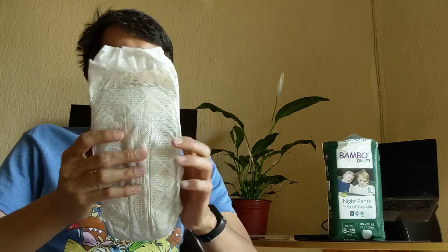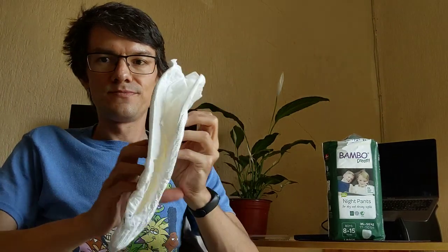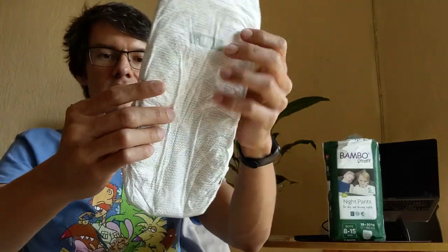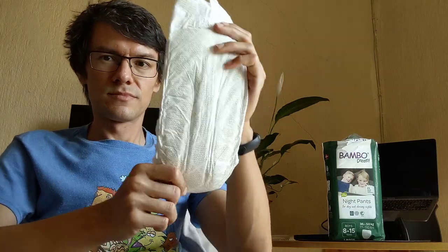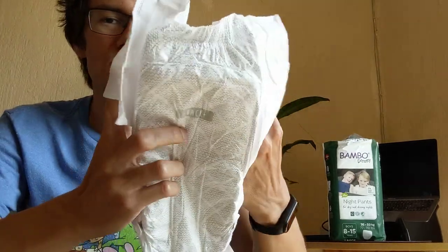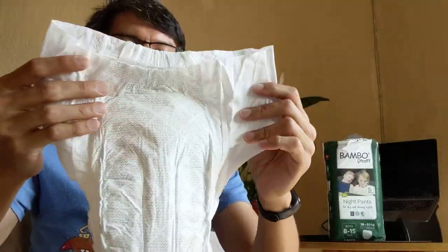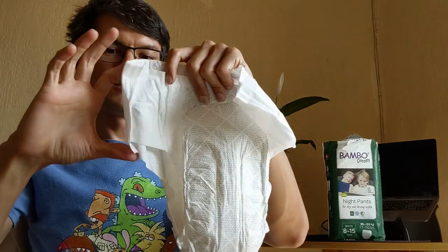Let's put my new Bambos here. This is how it looks — front and back. You have this diamond pattern design, called Rombo in Spanish. The elastic size is kind of small, to be honest.